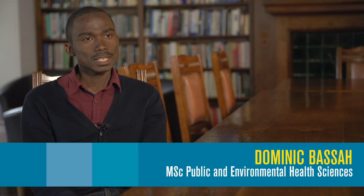My name is Dominic Bassa and I'm a Ghanaian student studying MSc Public and Environmental Health Sciences at the School of Geography, Earth and Environmental Science at the University of Birmingham.